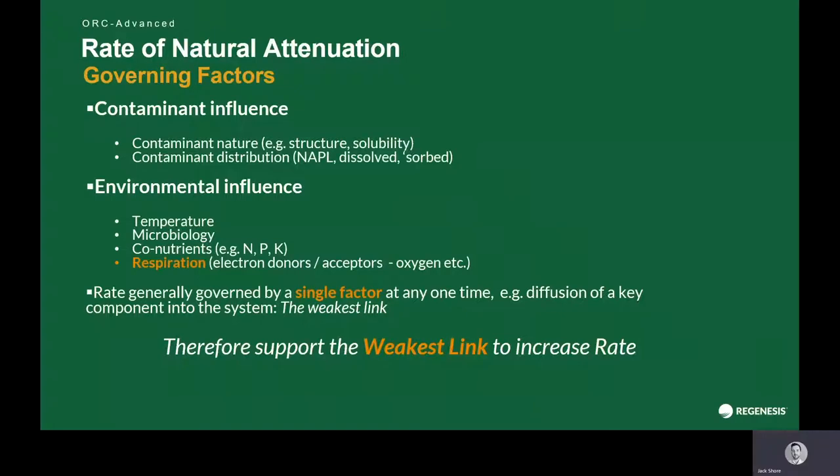Natural attenuation is just a description of microbes in the subsurface that are breaking down contamination in-situ. This is something that would be going on naturally using ambient electron donors or acceptors, depending on the type of contaminant we're looking to degrade. That rate of natural attenuation is governed by a number of different factors.